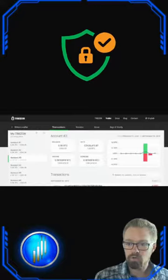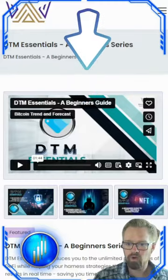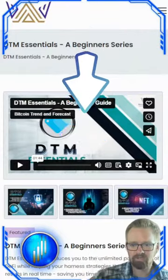Hardware wallets are not only secure, but also easy to use, with simple interfaces for everyone. So protect your money and invest with confidence. For more information on cryptocurrency security, check out DTM Essentials on the Bitcoin TAF website. Trade safe.